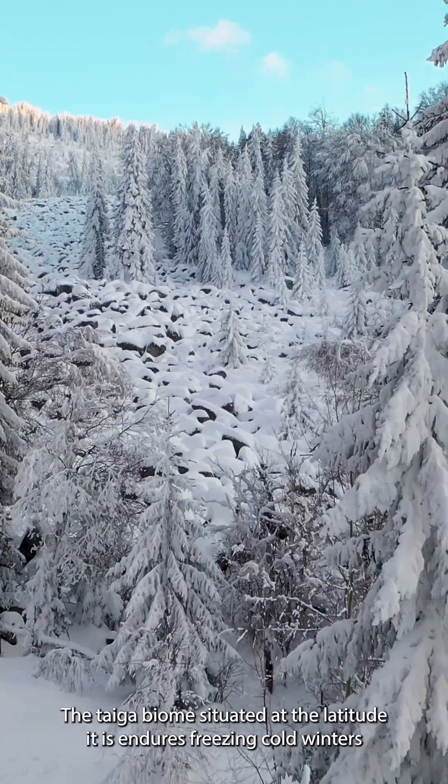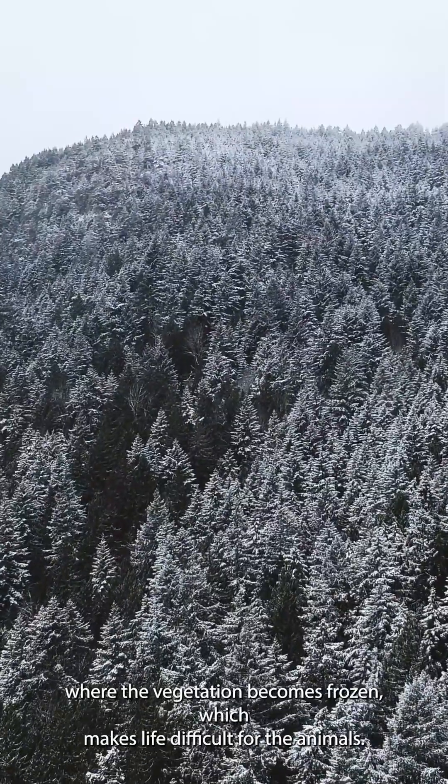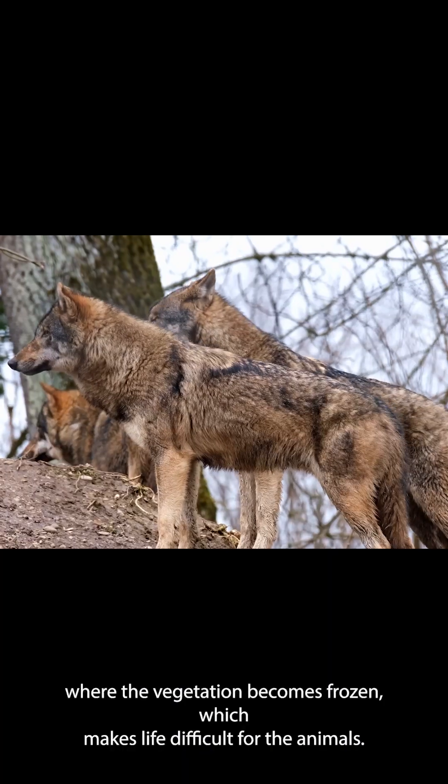The taiga biome, situated at the latitude it is, endures freezing cold winters where the vegetation becomes frozen, which makes life difficult for the animals.